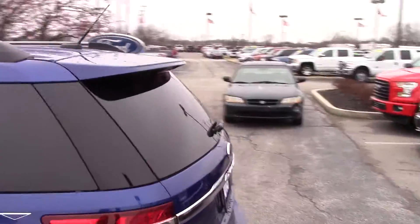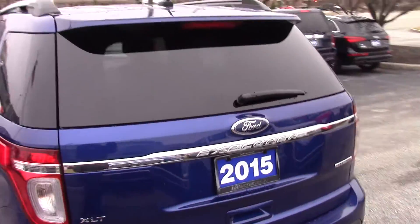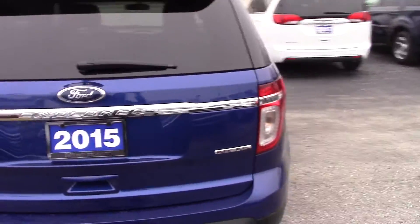Tires look great, wheels look great, body looks great — the vehicle still practically looks like new. I'll move you all the way around here.